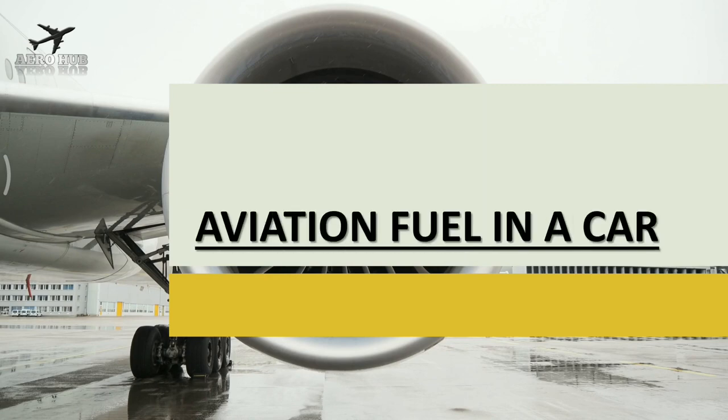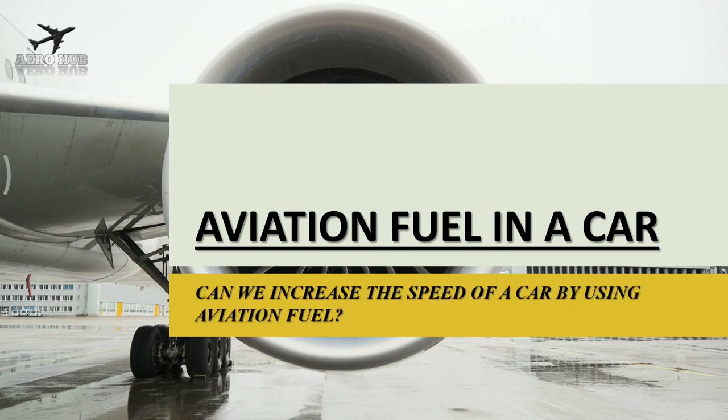Hello everyone. Welcome back to my YouTube channel AeroHub. In this video we will see about aviation fuel. What is aviation fuel? Can we use this fuel in a normal car? Can we increase the speed of the car by using aviation fuel? Let's check it out.